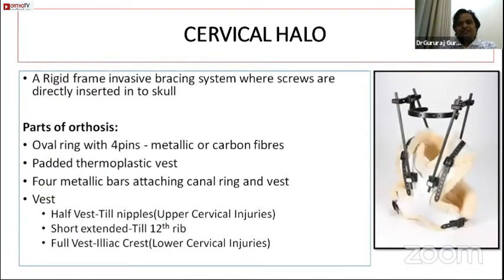The cervical halo is an important invasive brace with significant complications requiring careful application. It consists of an oval ring, a padded thermoplastic vest, and four metallic bars (two front, two back). The vest can be a half-vest to the nipples, a short extended vest to the 12th rib, or a full vest to the iliac crest. Half-vest is used for upper cervical injuries; full vest for lower cervical injuries.